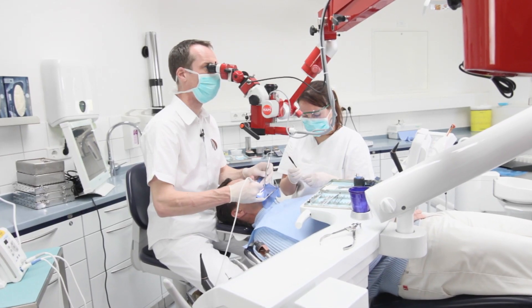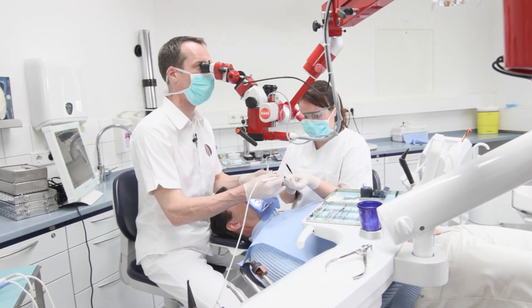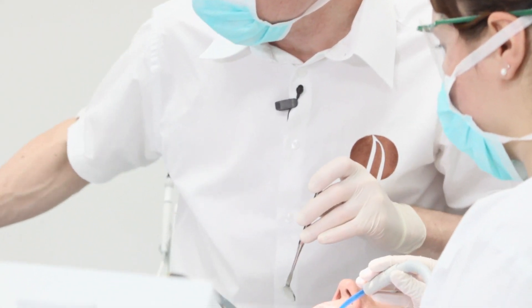Another benefit is that it's healthy to use a dental microscope, because you always sit upright during your treatment and you don't have to bend yourself in order to be able to see anything.